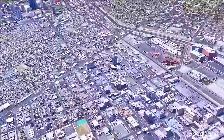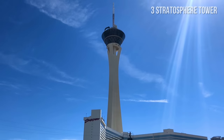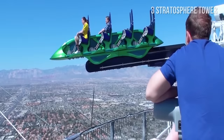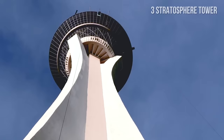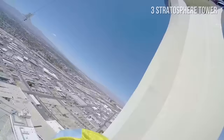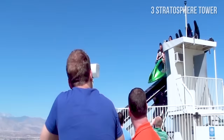Number 3: Stratosphere Tower. The Stratosphere Tower is the tallest free-standing observation tower in the United States, stretching over 1,100 feet above Las Vegas. The tower is especially famous for its attractions, including one of the highest thrill rides in the world, such as X-Scream. You can jump from the tower on their SkyJump, which holds the Guinness World Record as the highest commercial decelerator descent facility. Are you brave enough to try it?